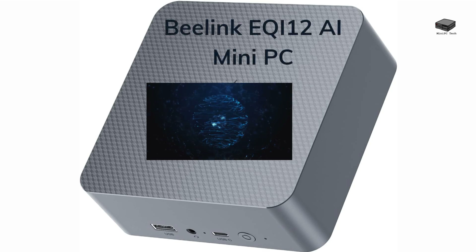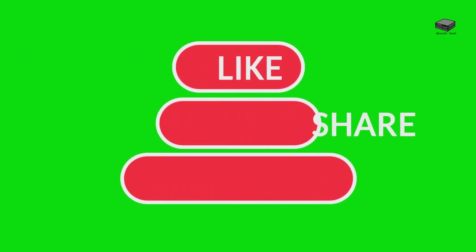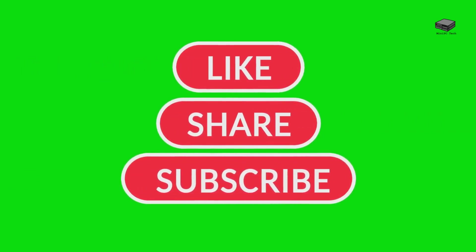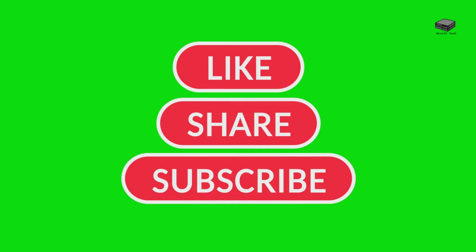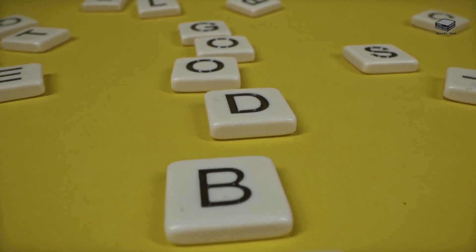The Beelink EQI 12i mini-PC isn't just a computer — it's your gateway to AI-powered productivity. Compared to the regular EQI 12, it offers more power, more functionality, and more possibilities. If you're ready to elevate your tech game, this mini-PC is the way to go. Don't forget to check the links below for more details on the Beelink EQI 12i. Make sure to like, comment, and subscribe for more mini-PC insights. This is Mike, signing off from the Mini PC Tech Channel — see you next time!